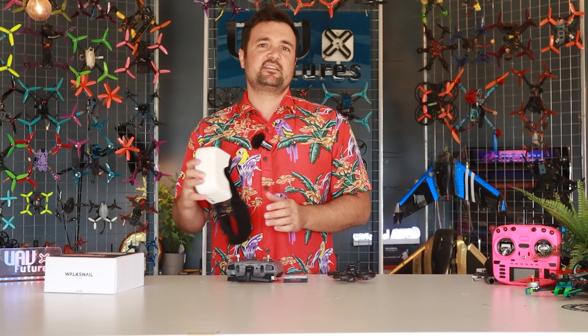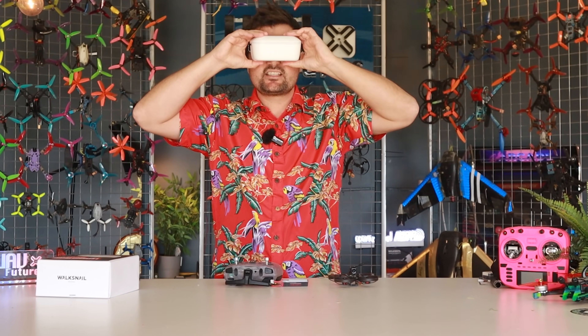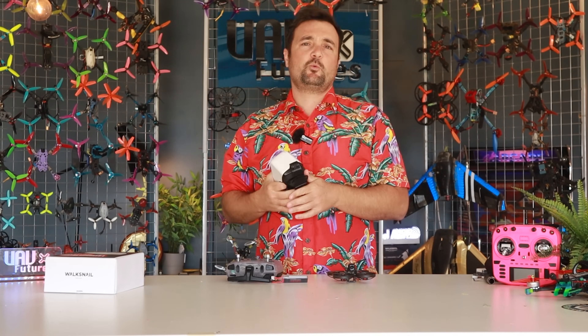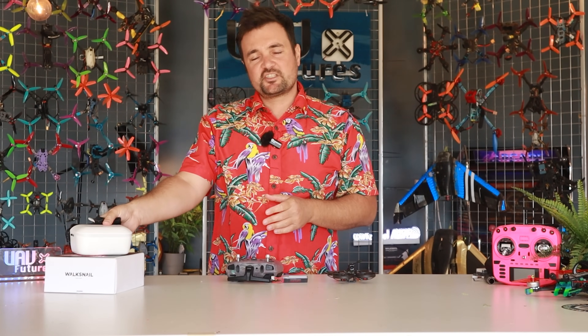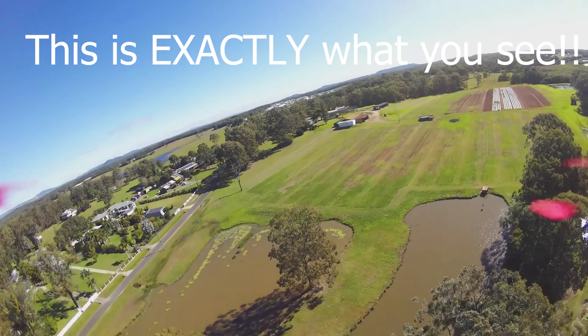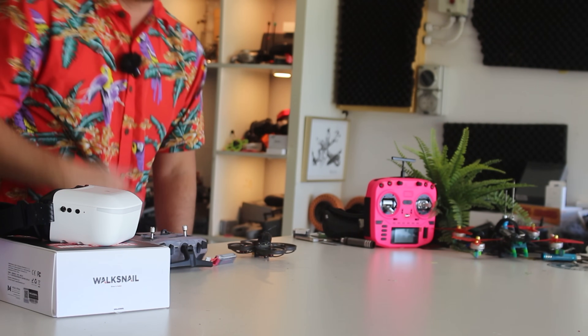Number one is your FPV experience — and we are looking at the Caddx goggles. I think these are about $199. Check the links down below for the best deals. For $199 these are absolutely unheard of in what they offer. We can jump into a digital system. They're an amazing goggle with awesome range. The picture quality for the price is outstanding. Yes, you can get more expensive goggles for $500 or $600, but this does everything I want.